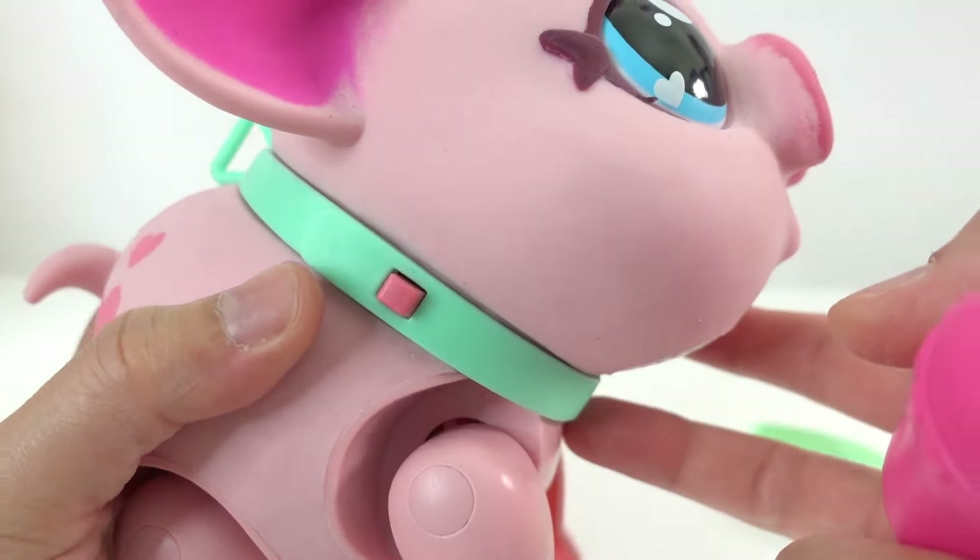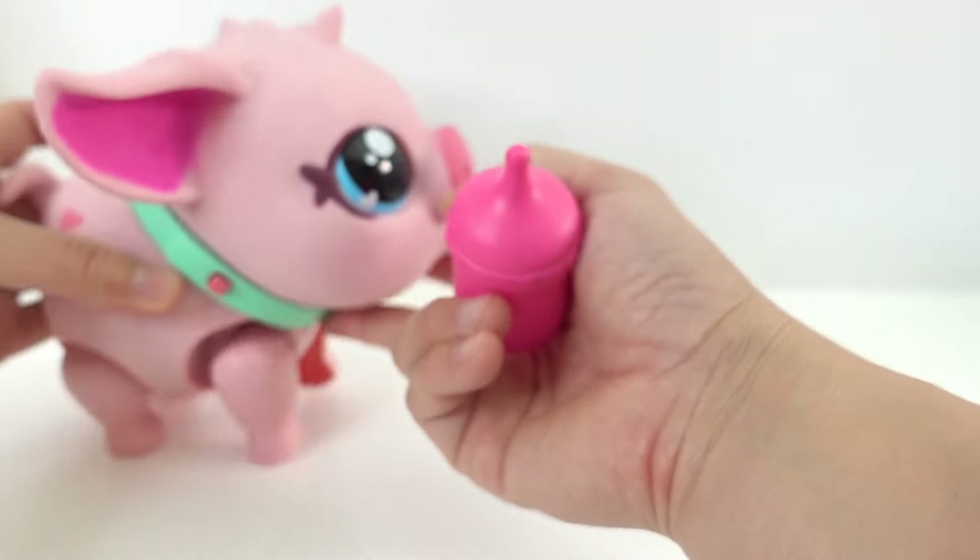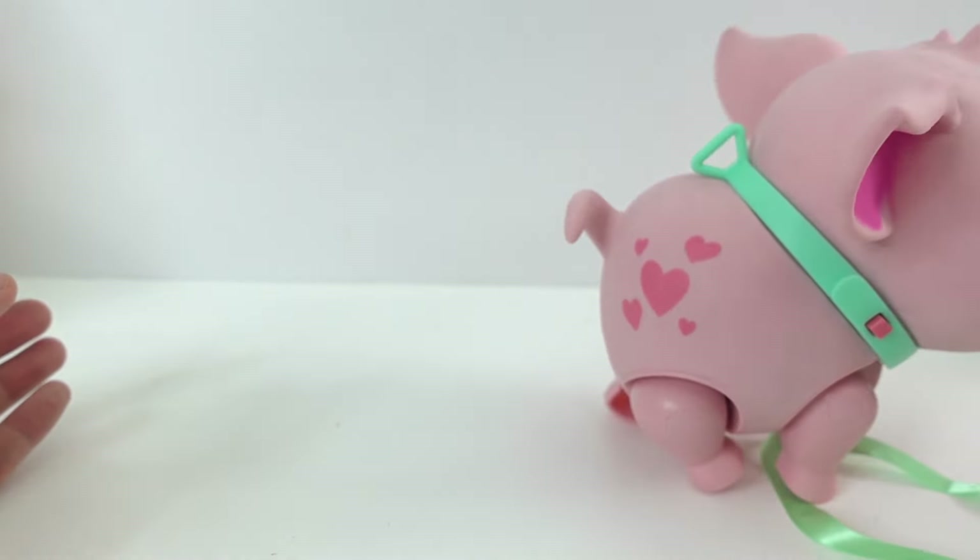She has a little button here that you can press to change her mode. Look — she sings, or she has music.